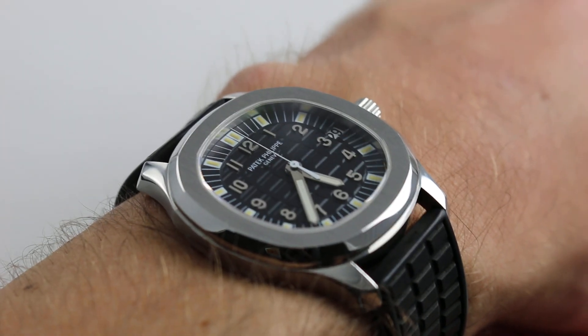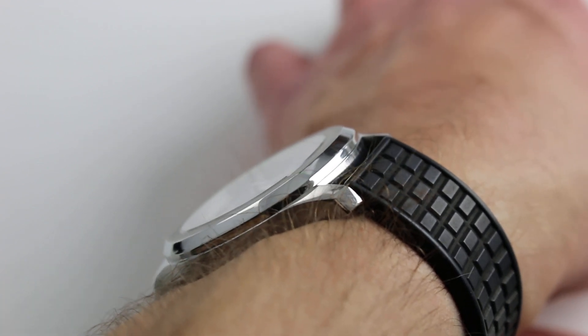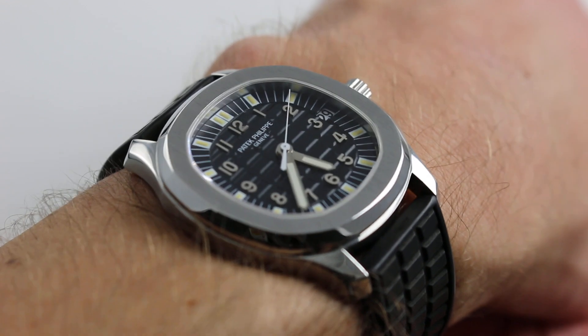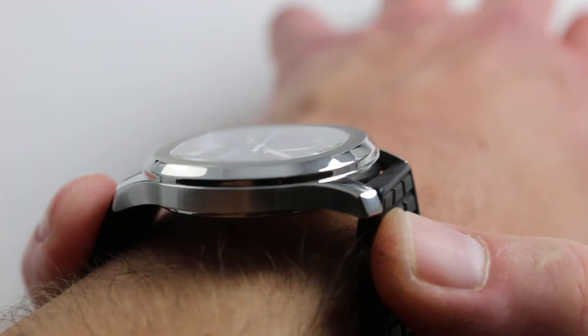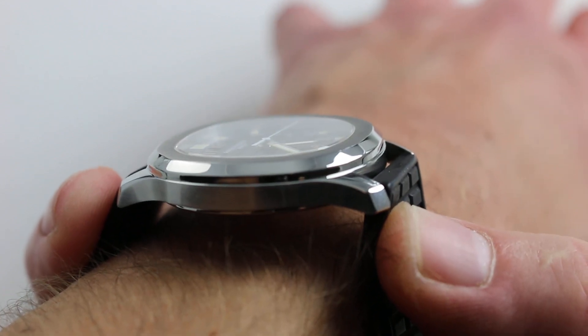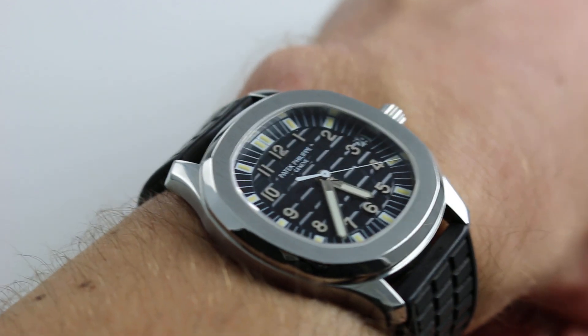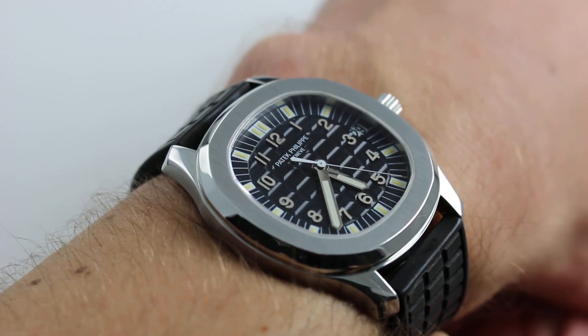Although it is a sports watch, water-resistant to 120 meters, it will slide underneath any dress cuff and pair perfectly with upscale attire. From lug-to-lug, compact and wearable, 44.5 millimeters across the wrist — just about any wrist with the enthusiasm can wear this watch. I would say that even down to 13 centimeters in circumference, about as small as a man's wrist gets, you're going to be able to wear this watch with security and style.